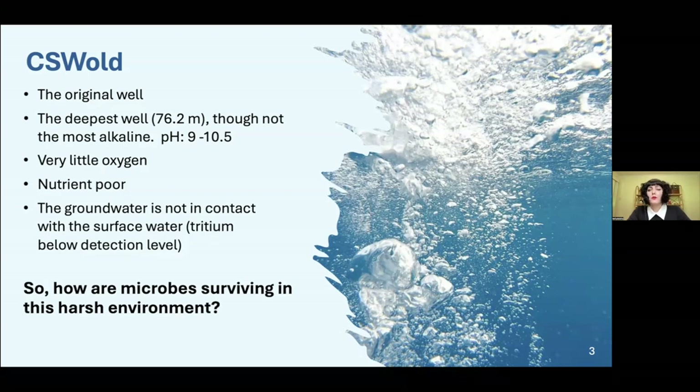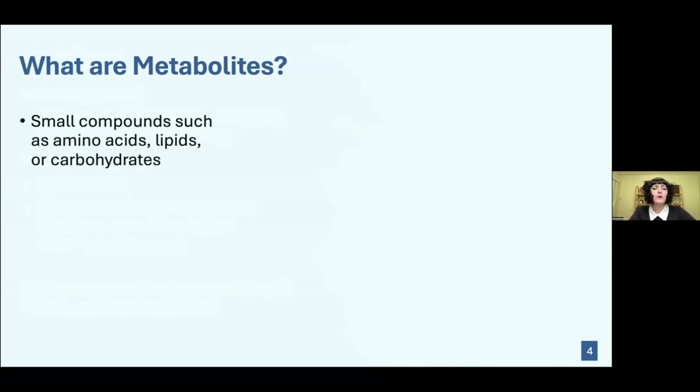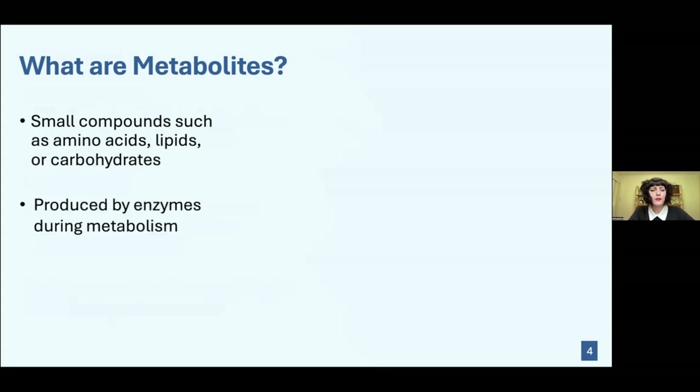Since no new nutrients are being brought into this well, you have to wonder how the microbes are surviving in this harsh environment. In order to figure this out, we need to determine how these microbes are getting their energy, and to do this we can look at their metabolites.